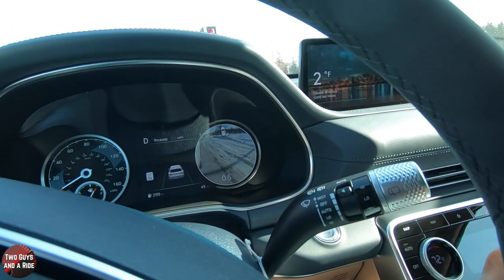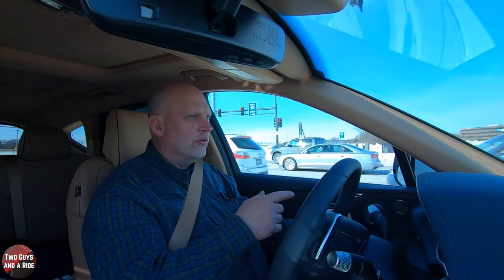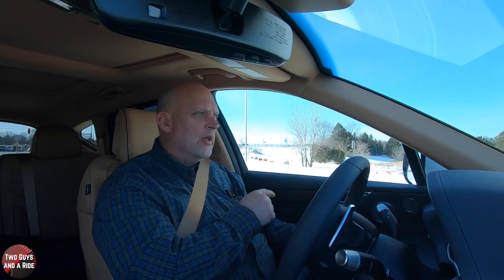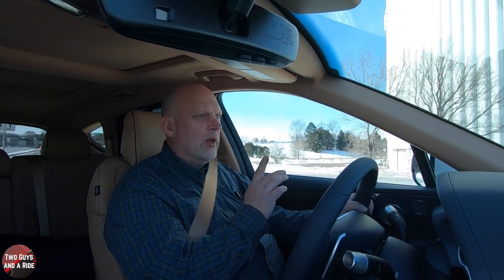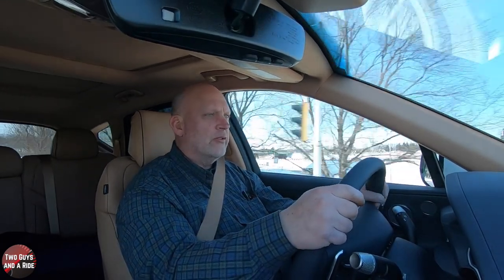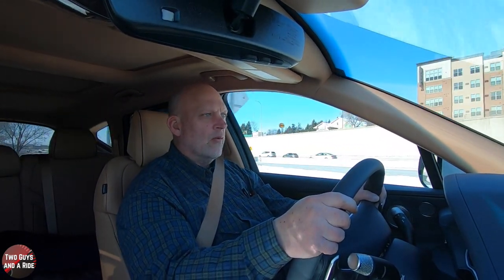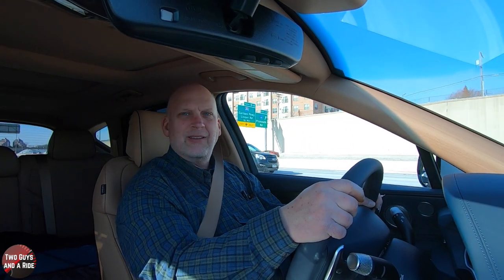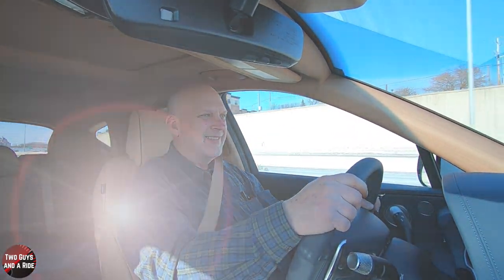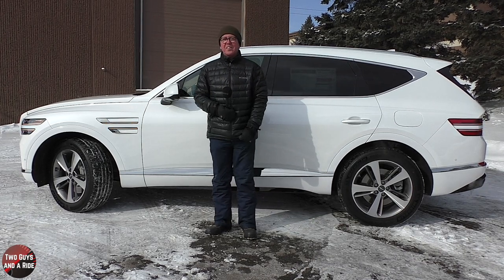Another great feature: when you activate a turn signal, the instrument cluster switches from the RPM gauge to a camera view showing that side — so you can check your blind spot right in the gauge cluster. We've seen that on one other vehicle before, but it's really handy. Overall, absolutely awesome — a really nice vehicle.